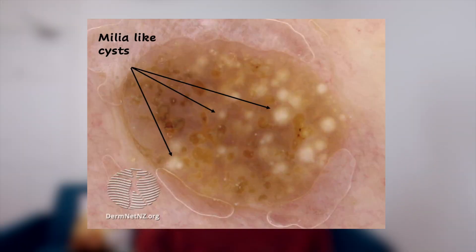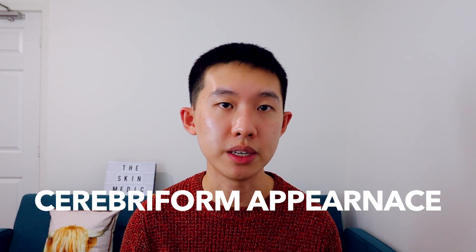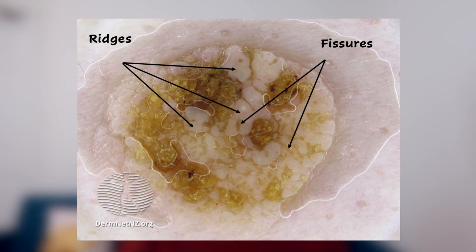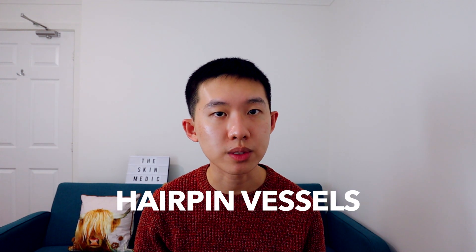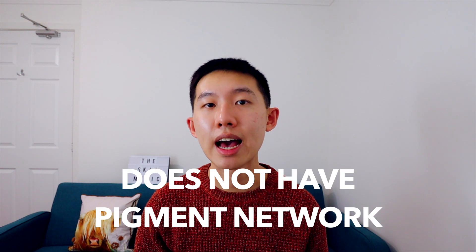There are also these white, shiny spots, also known as milia-like cysts, and they are formed by keratin. Sometimes, seborrheic keratosis give off this brain-like or cerebriform appearance because of ridges and fissures in the lesion. You may also get small, short capillaries or blood vessels known as hairpin vessels. But most importantly, in a seborrheic keratosis, it does not have a pigment network as seen in a mole or even in melanoma.